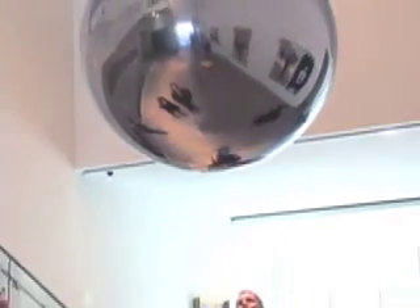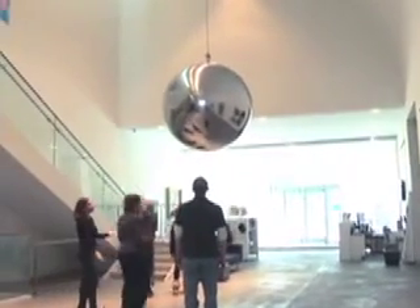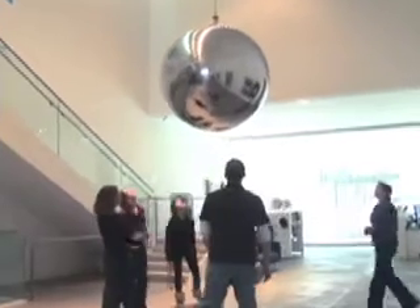Icelandic artist Olafur Eliasson's large aluminum sphere entitled Your Imploded View was created in 2001 and acquired by the Kemper Art Museum to be installed in the central atrium of our new building, which opened in 2006.